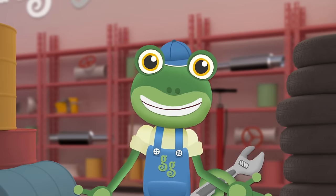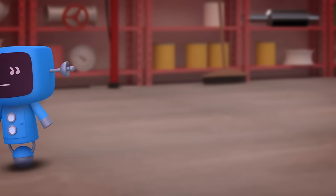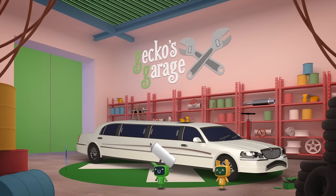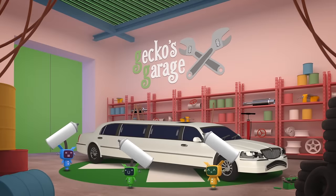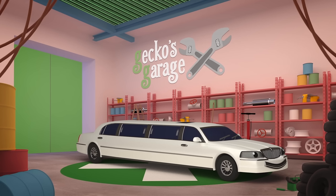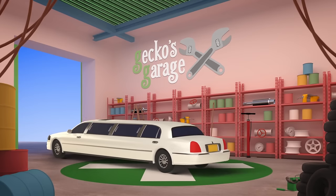Don't worry, Leo! The mechanicals will soon have you looking as good as new! Go, go, mechanicals! That really is an awful scratch! But the mechanicals have paint to match! A quick respray! New glasses too! And there you are! As good as new! Fantastic! Leo looks like a super cool dude again! Well done, mechanicals!